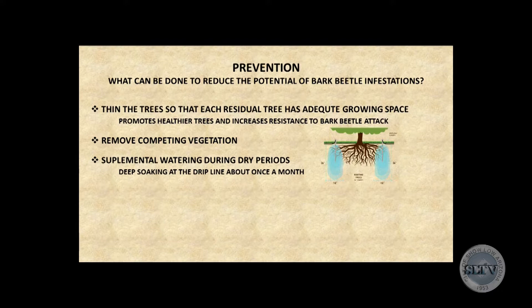As a homeowner, you only need to water your trees about every three to four weeks. Just give them a really good soaking at the drip line overnight with a soaker hose or similar. That will be sufficient to give the tree a really good chance of survival.